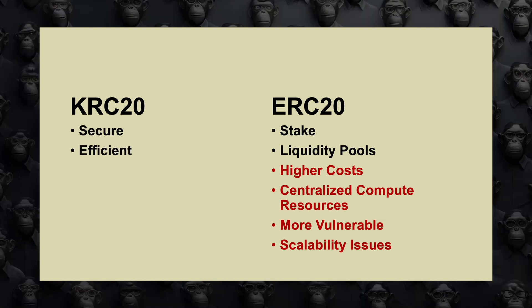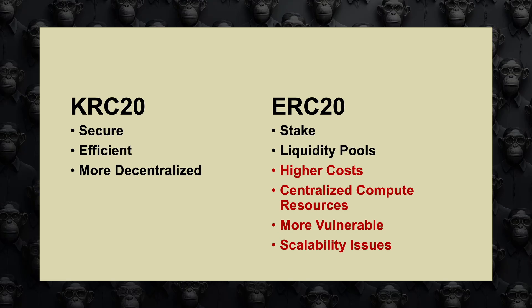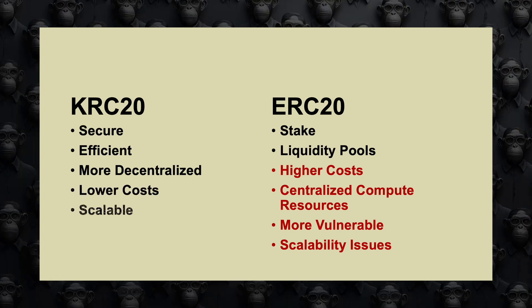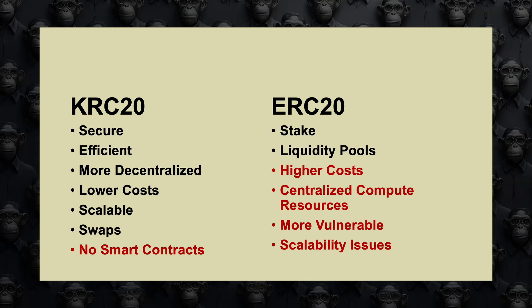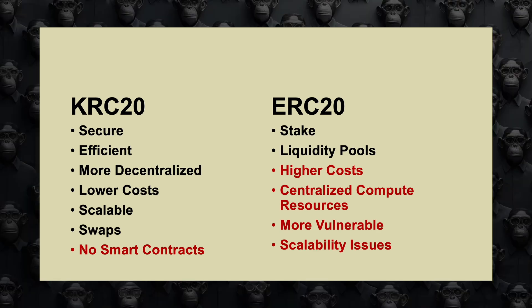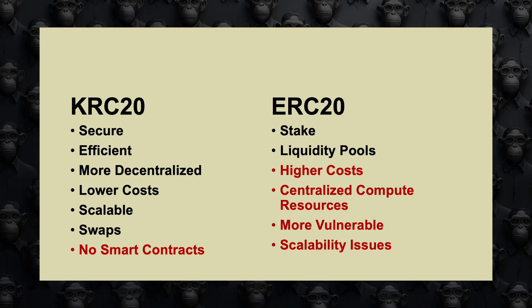In contrast, KRC-20 allows CASPA to stay focused on security, simplicity, scale, and being a digital currency. Its scripting language is intentionally limited to prevent complexity and maintain robustness. Next, we'll explore how CASPA manages transactions from wallet to wallet, then dive deep into how KRC-20 tokens work within this process.